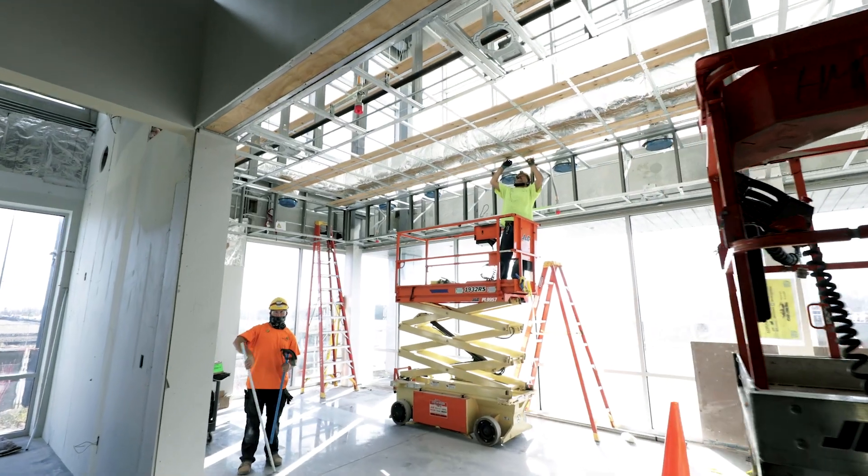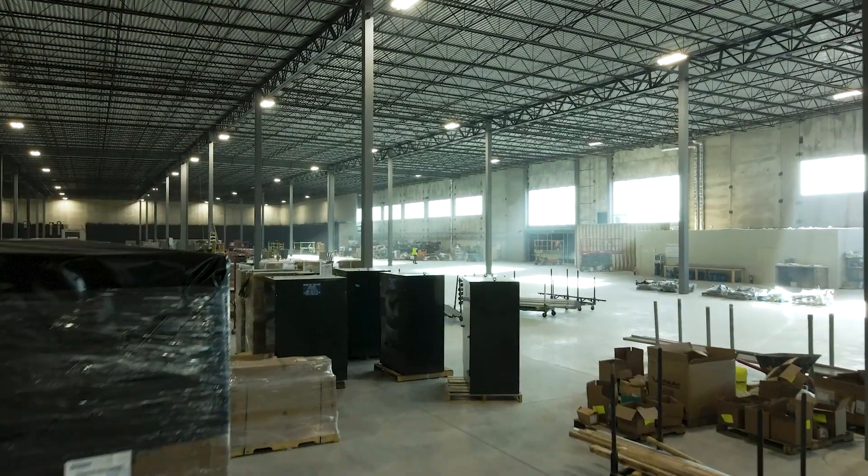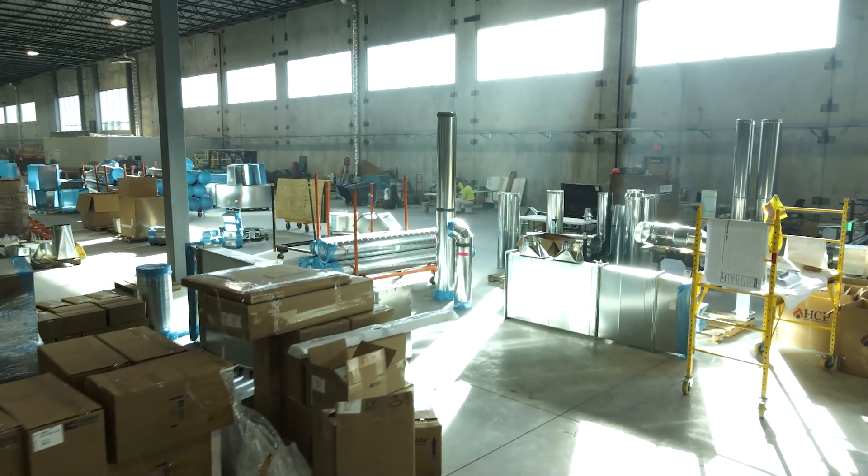We've got a couple very significant milestones. The front office area is approaching a high level of completion. We're really just full-court press in anticipation of the containers to arrive, so that's about two weeks away.